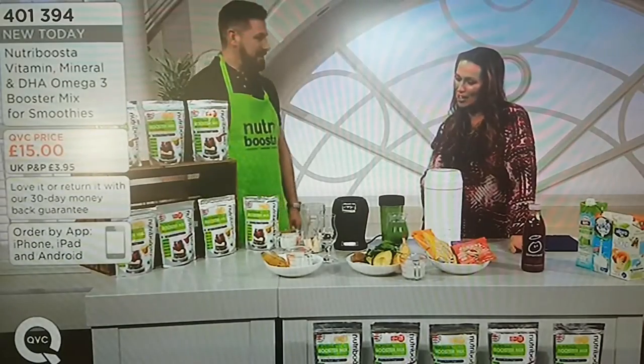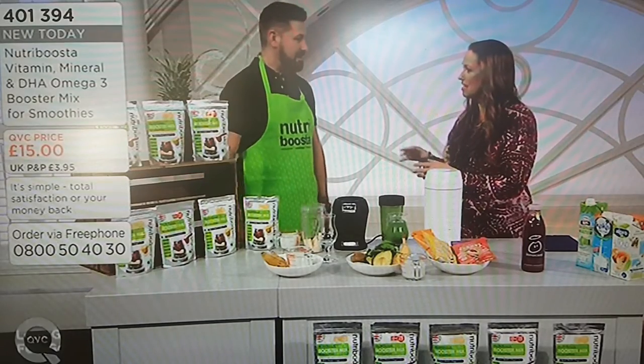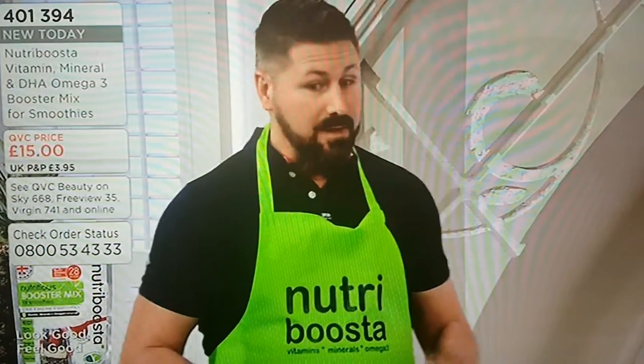I'm here at QC, it's fairly new to QC, we haven't met before, so it's lovely to see you. And actually you've come up with something which I think is ingenious really, because we're all into the sort of smoothie drinks and healthy drinks, and a lot of us, certainly me, I kind of put things in that I think they're alright for me. But you're going to sort that out for me, aren't you?